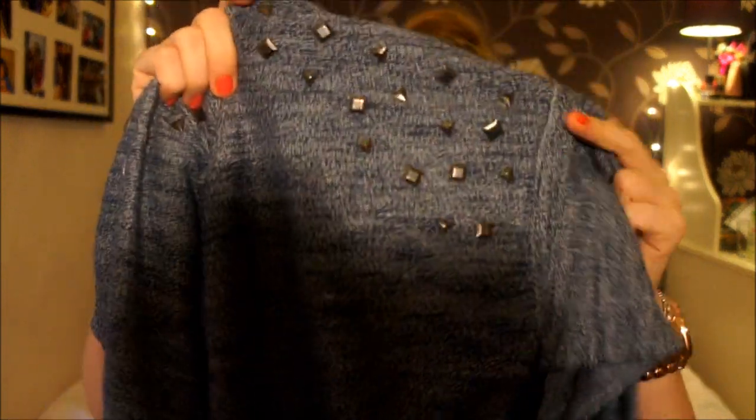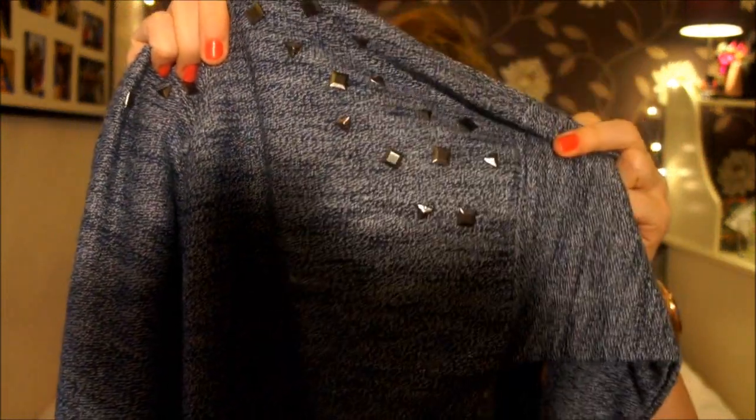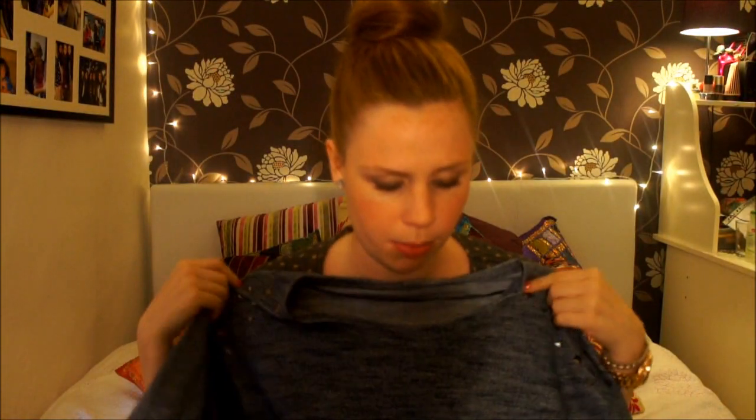Another jumper-type thing — this one is blue, kind of blue and white, with studs on the shoulders. It's long sleeved. I suppose you could wear it as a top but it's quite loose, a bit oversized. It's really soft, really pretty. I really like it — I don't own very many blue clothes so it's a bit different from my normal stuff. It's also long sleeved.